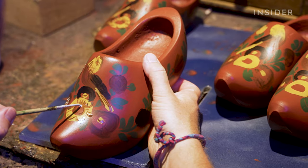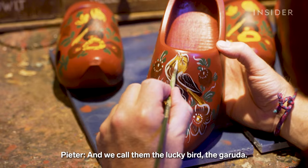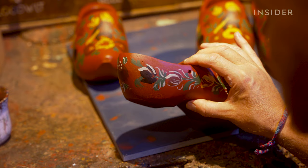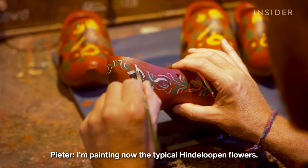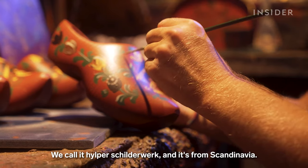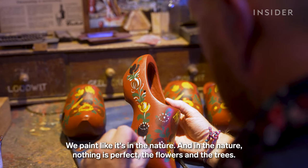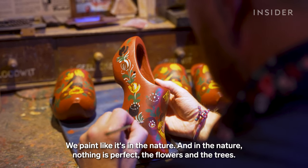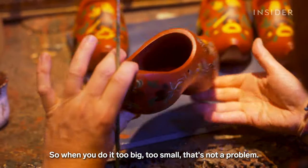Then he brushes on local flowers like daisies and tulips, and a bird — what they call the lucky bird, the garuda. He adds shadows in gray or brown, and white for highlights. He's painting the typical Hindeloper flowers, called Hilperschilderwerk, which originated in Scandinavia. He says they paint like it's in nature — and in nature, nothing is perfect. The flowers and the trees, so if you paint them too big or too small, that's not a problem.